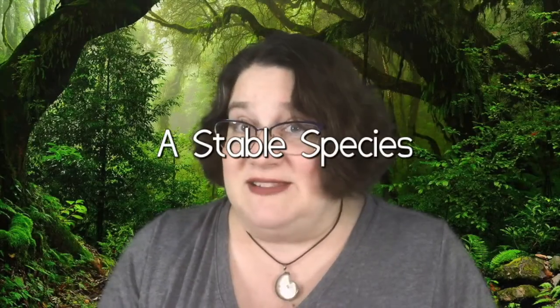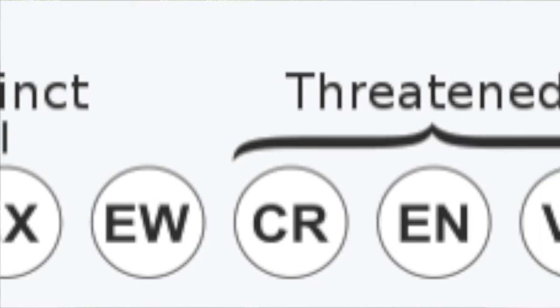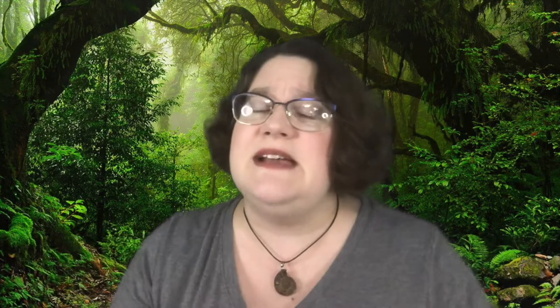Capybaras are a non-threatened species. On the extinction scale, way on one end is extinction — where there's really bad news and no more of the animal left — and way on the other side we have least concern. Well, that's where the capybara is, so they're doing really well. They've got a large and stable population, which is excellent. They do have a little bit of a threat because sometimes their natural habitat can be threatened by deforestation — when large amounts of trees and plants are removed to use the land for something else. Capybaras used to be hunted for food; now they're mostly farmed for food, and hunting them in the wild is considered poaching.